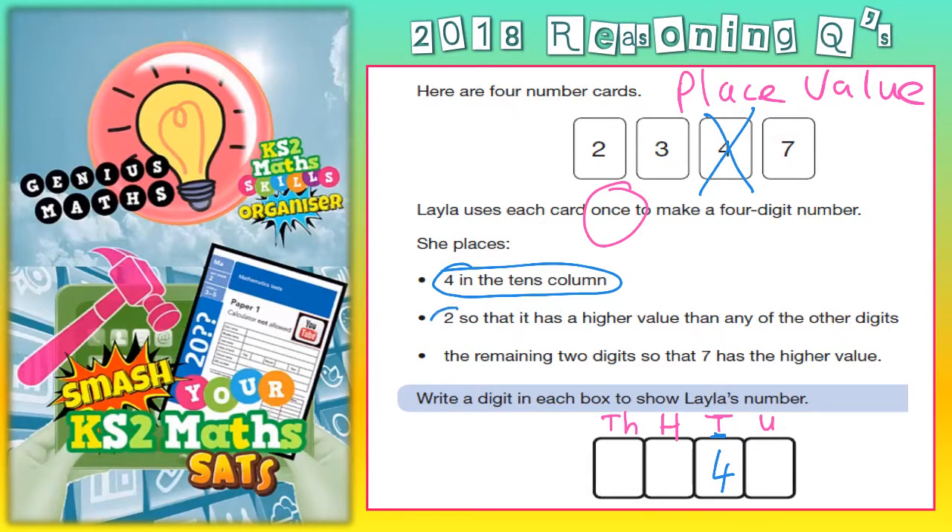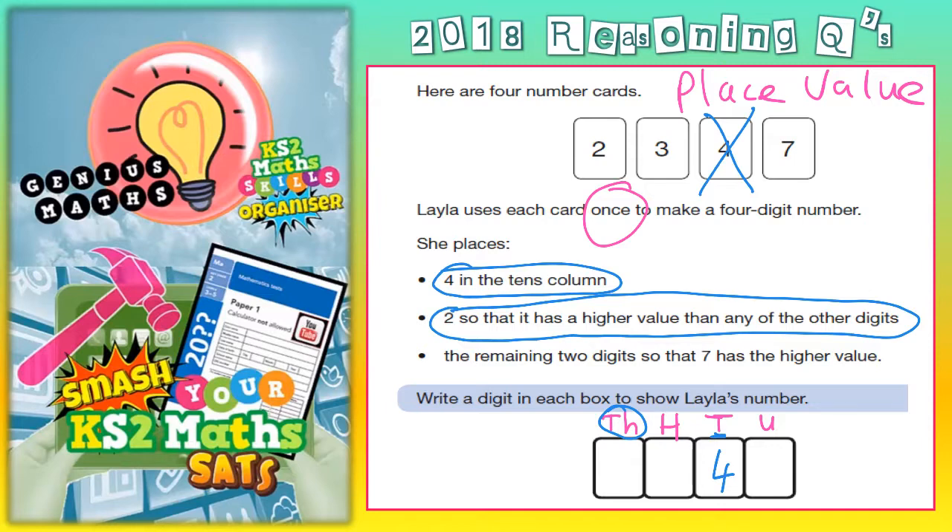Clue 2: place 2 so that it has a higher value than any of the other digits. A higher value means it needs to be in the column that's worth the most, which in this case is going to be thousands. So the 2 has got to be in the thousands column — that would automatically make it worth more than anything else, because it's in a higher valued column. So now we've used the 2, we can't use it again.